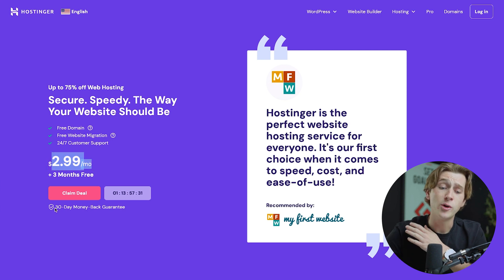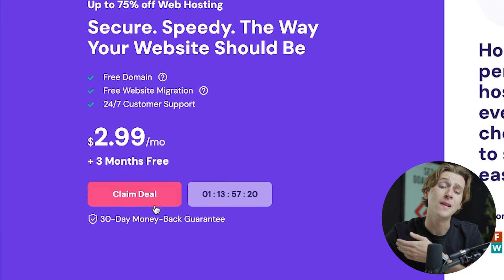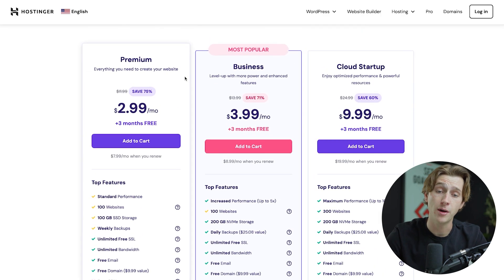To top all of this off, you'll get a 30-day money back guarantee, no questions asked. In order to get started with this specific plan, all you have to do is hit the claim deal button. Once you hit that, you'll then be taken to the tier options where you can choose which tier you want to go with. Let's break down the specific differences in each of these tiers and how Hostinger stacks them up.